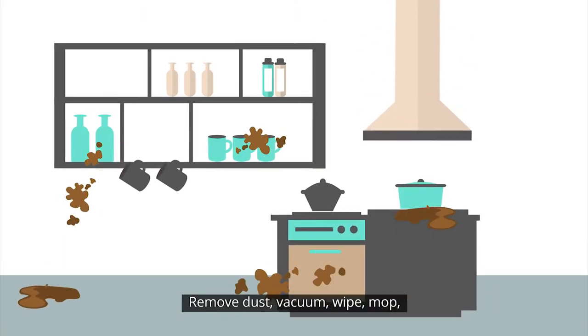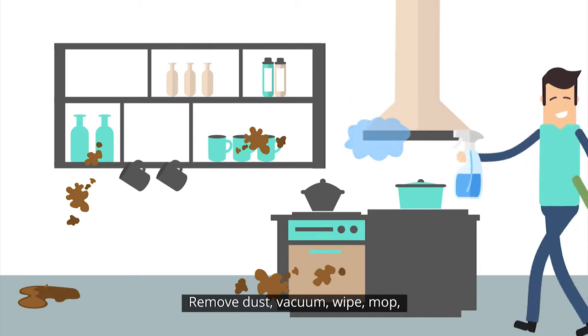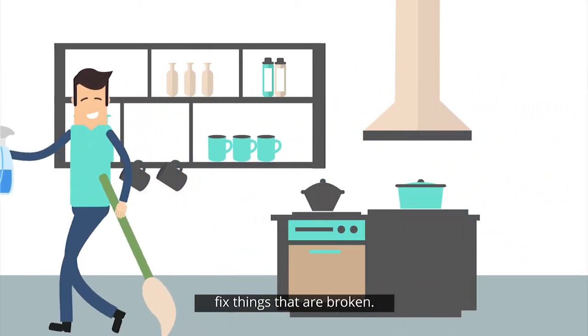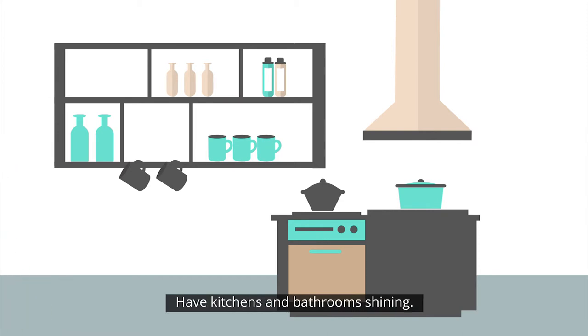Remove dust. Vacuum. Wipe. Mop. Repair grout. Get rid of stains where possible. Fix things that are broken. Have kitchens and bathrooms shining.